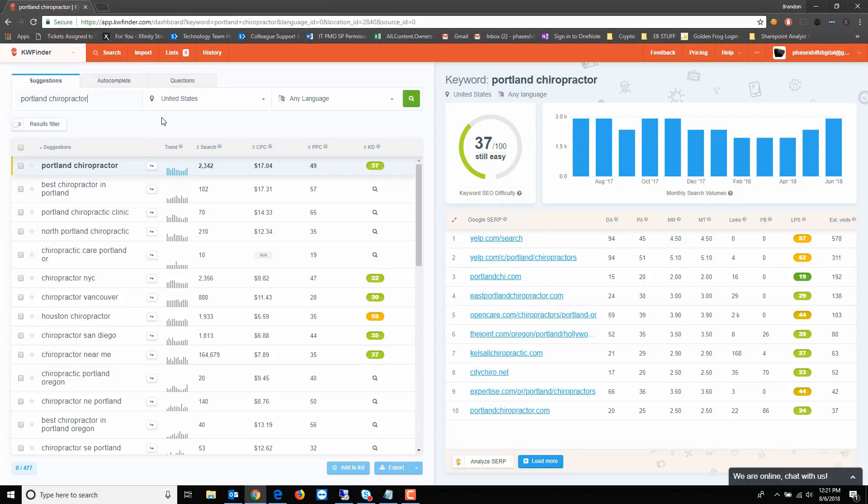Over here on the right you can see who's ranking on page one for this keyword — we've got Yelp — and it gives you basic metrics like Moz rank and social signals. Pretty useful stuff. I can check all these keywords and grab them. There are 477 results, which is great.